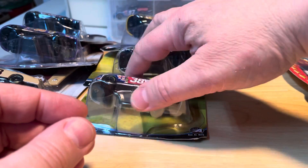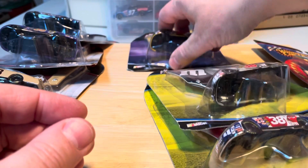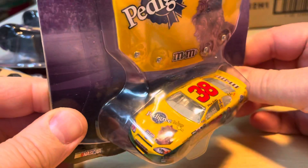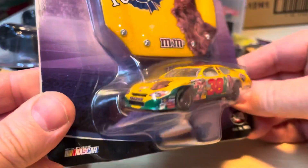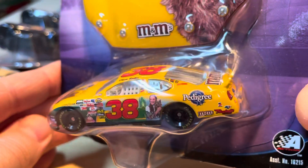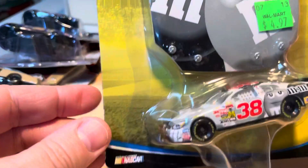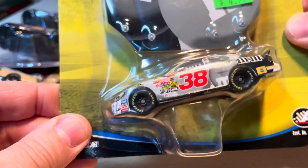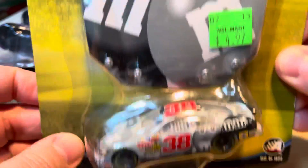Moving on, we have three 2004s. First we have the Pedigree 38, and next we have what looks like a black and white M&Ms — the hood.